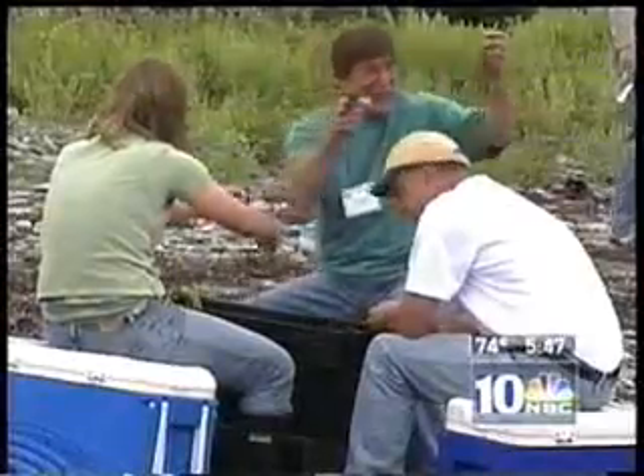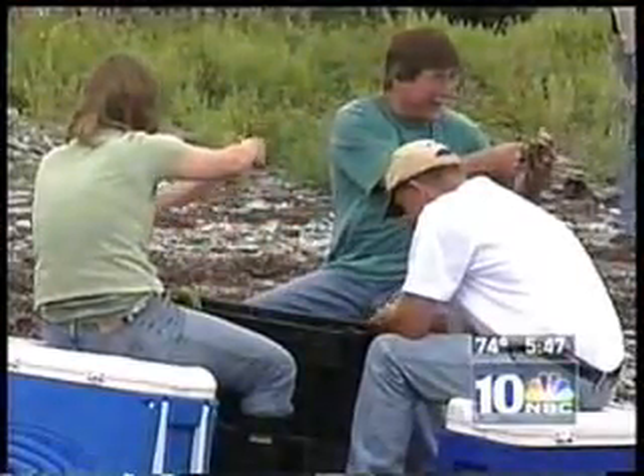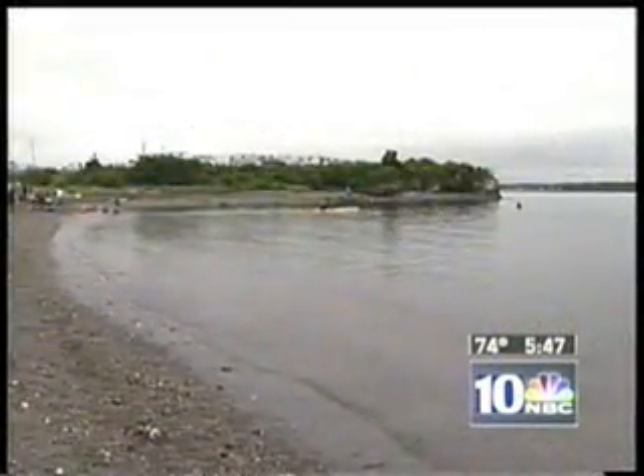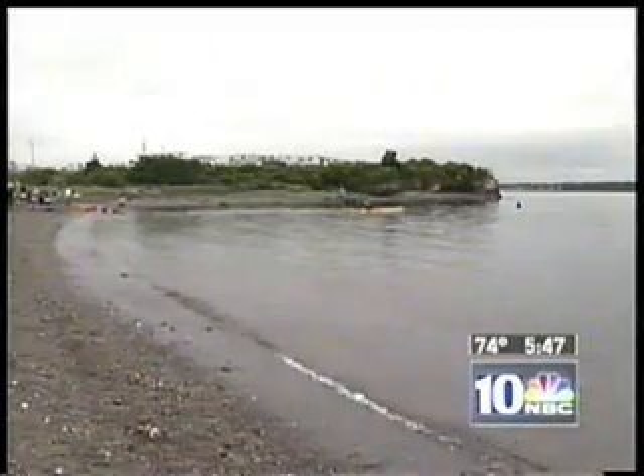While improvements have been made with eelgrass restoration, there's still a long way to go, as these conservation employees have seen firsthand. I'm R.J. Heim with this week's NBC 10 URI Watershed Report in Jamestown.